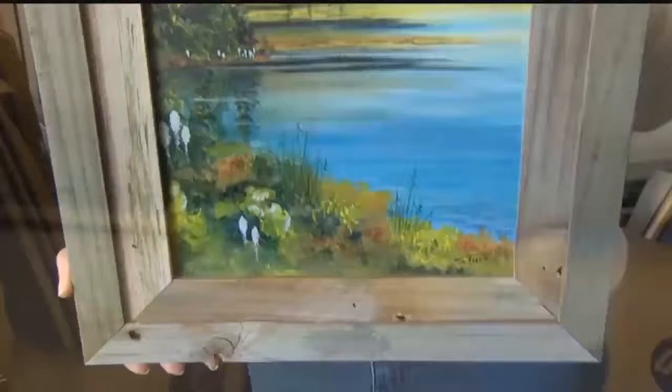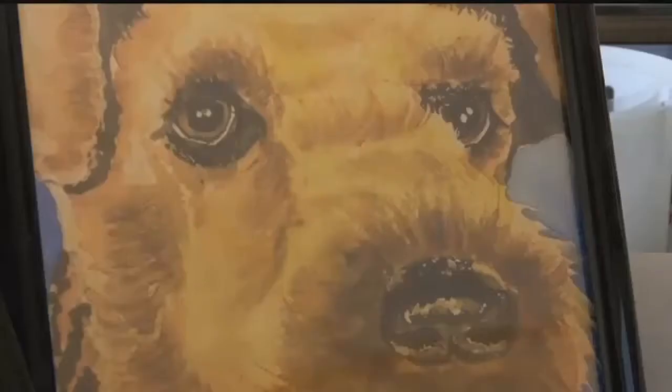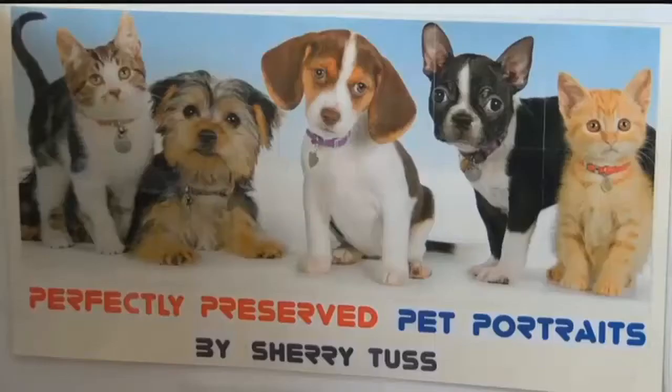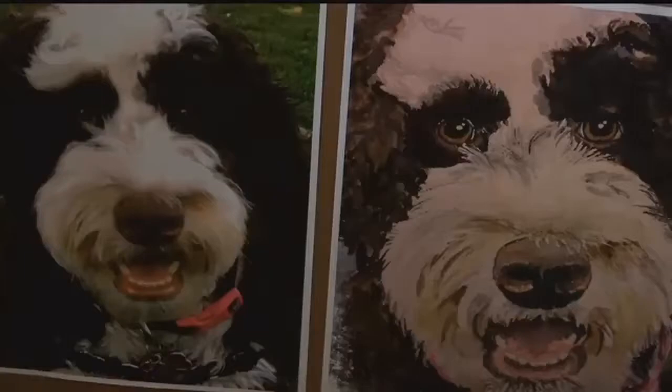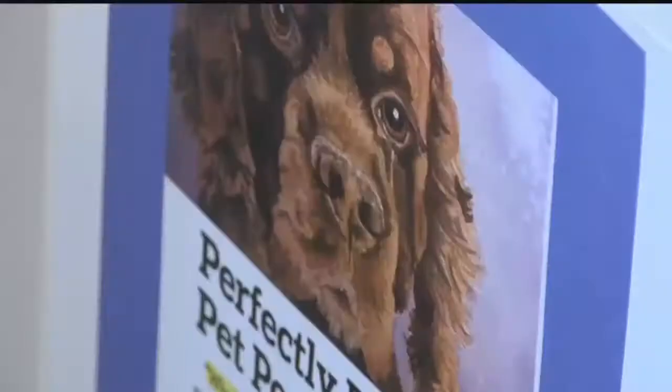Sherry captures the world around her and translates what she sees through her brush and paint. Notice the bear grass coming up from the bottom of the painting there. For the last two years, Sherry's used her skills to create a business — perfectly preserved pet portraits — turning images of four-legged friends into painted works of art. Doesn't everybody love their little fur babies? So I decided, hey, this might be a good market.